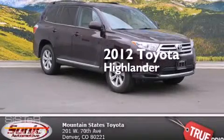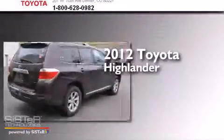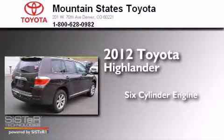This is a certified pre-owned 2012 Toyota Highlander. It has a six-cylinder engine, an automatic transmission, and all-wheel drive.